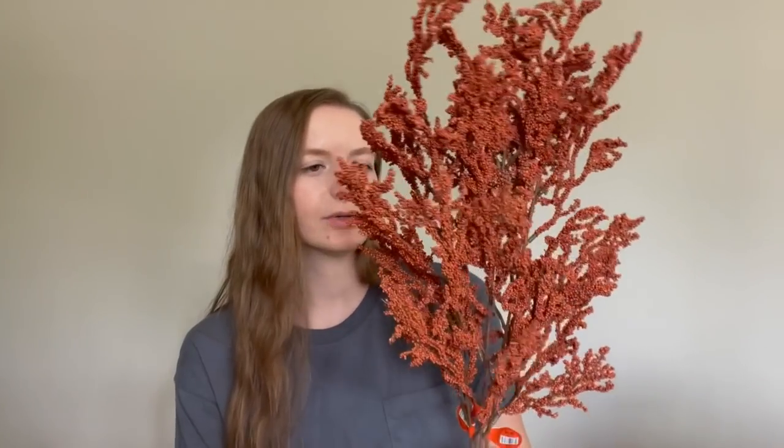The last floral stems I got were these, and I'm really drawn to this reddish-orange color this year. I'm not one to do much color in my house, but I thought this was really pretty for the fall. These stems were $4.99 a piece, and all the florals were from Hobby Lobby.